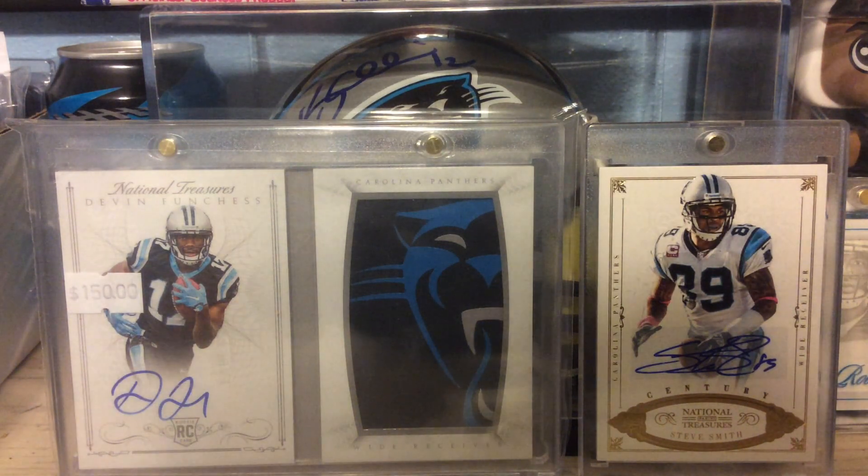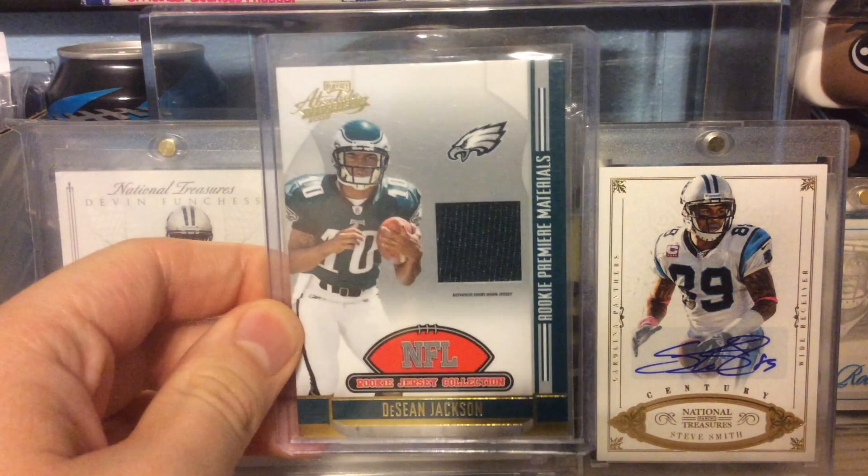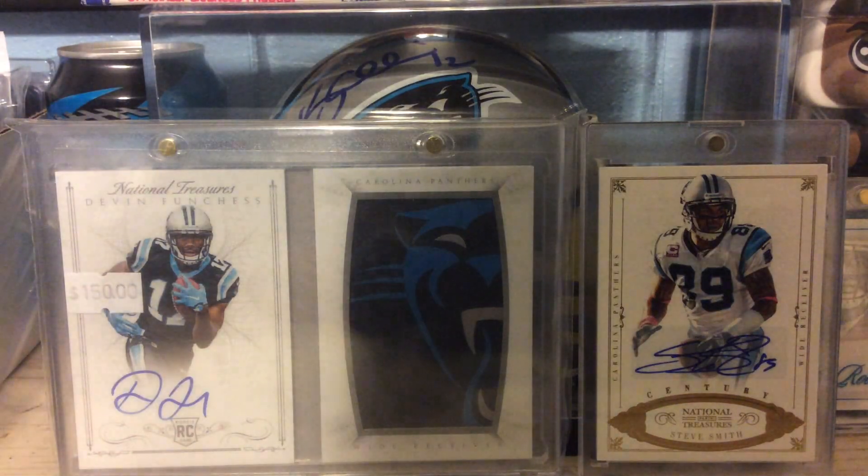Out of 2008 Absolute Memorabilia, this is a Rookie Relic of D-Jax. That's not numbered.